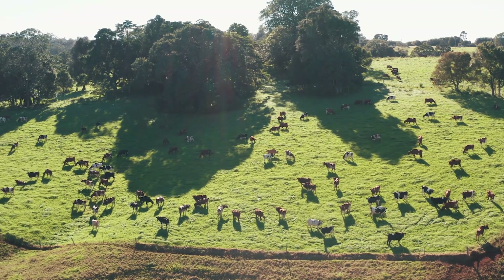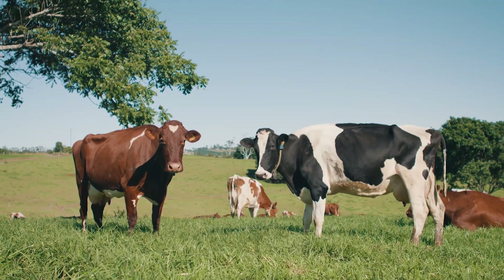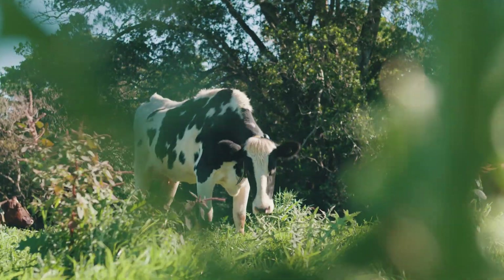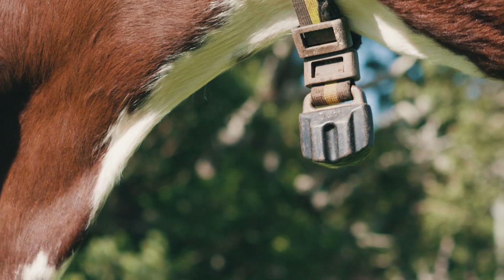Prior to using Scent Hub monitoring we were using the instant scratches. It's a good system but it's very flawed in the fact that you're never sure if they have rubbed them off or you've taken the scratches off. You're always second-guessing yourself, so since putting the collars on it's black and white.